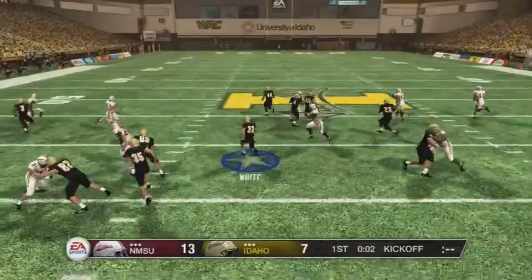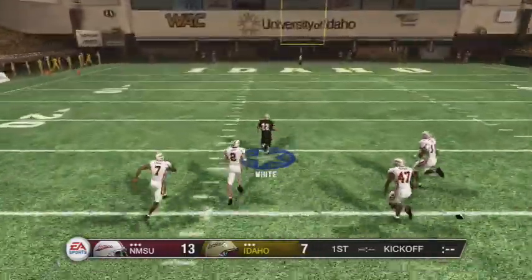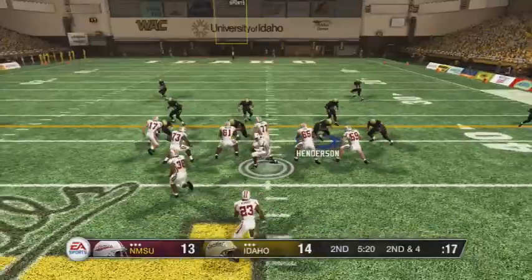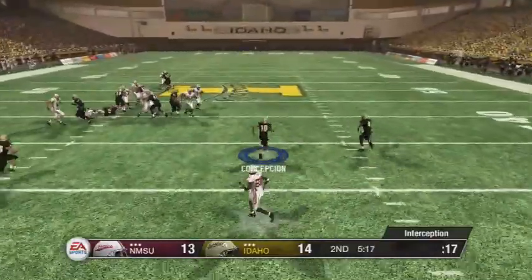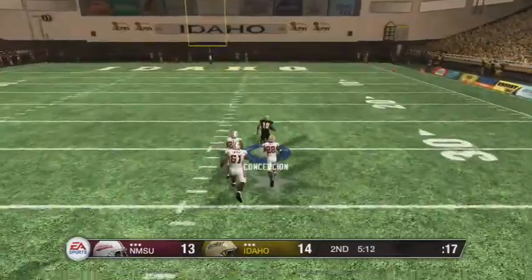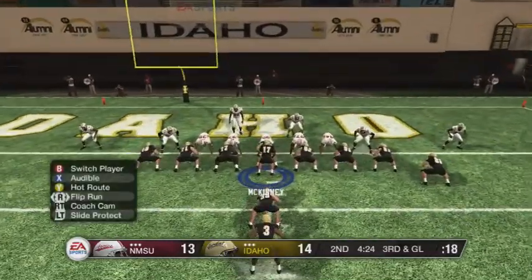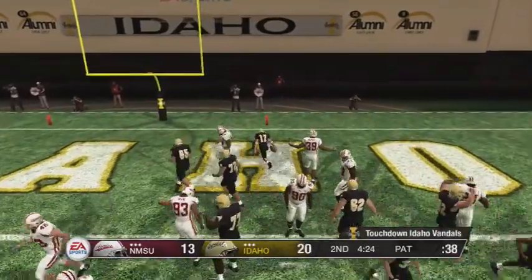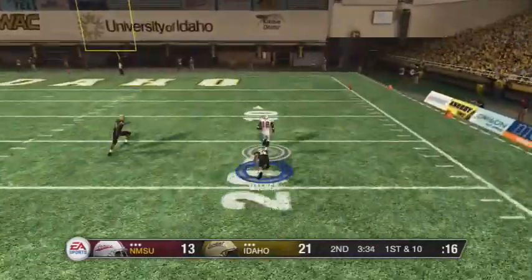Late in the first, White puts the team on his back and takes it all the way to the house — it's now 14 to 13. Then Conception gets himself a pick but is caught on the 22. We continue the drive into the second quarter, get a third and goal, and McKinney goes over the top to make it 21 to 13.